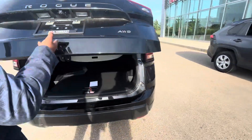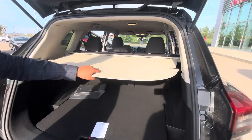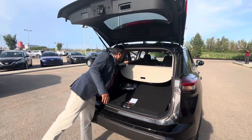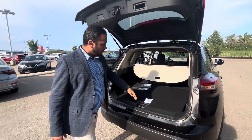Coming to the back, there's tons of room. You do get a privacy shield — if you ever need it you can always detach it as well. The seats fold completely flat if you're ever traveling with tons of cargo.